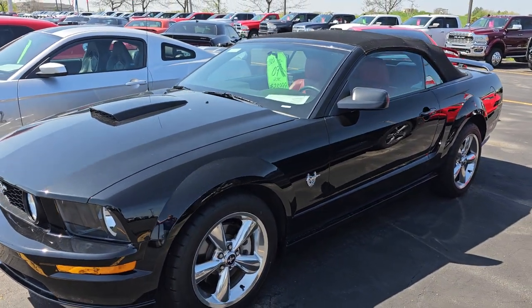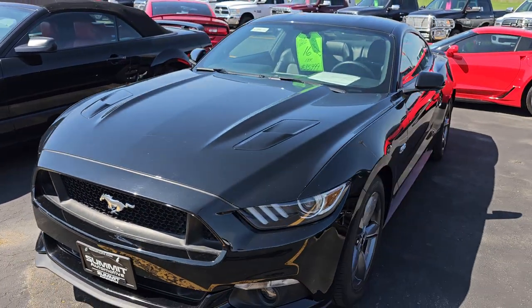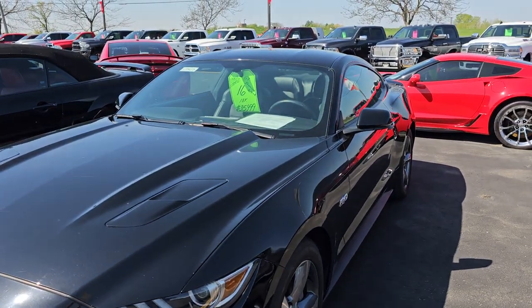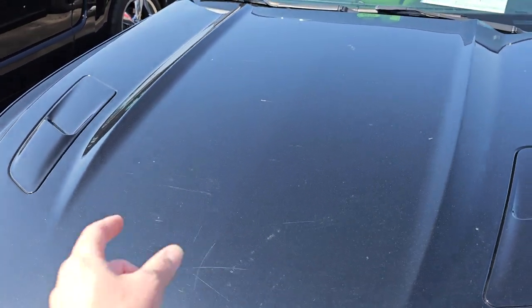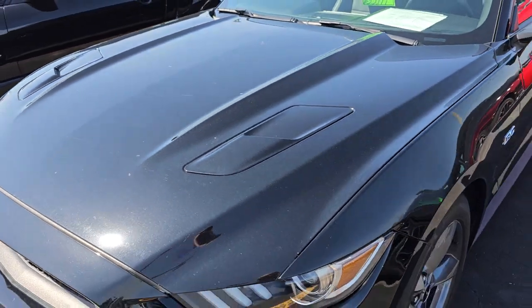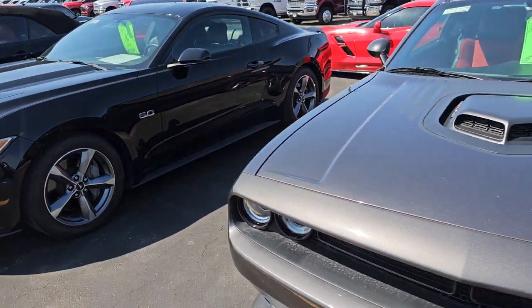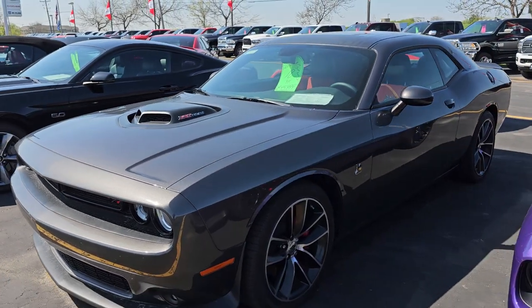This is an '09 GT convertible with only 27,000 miles on it. This is a 2016 GT Premium 6-speed, and you can see right here she's got some scratches, so my buffing guy is going to have to work on that. Jose is the best — wait till you see that car when it's done, it'll be just about perfect.